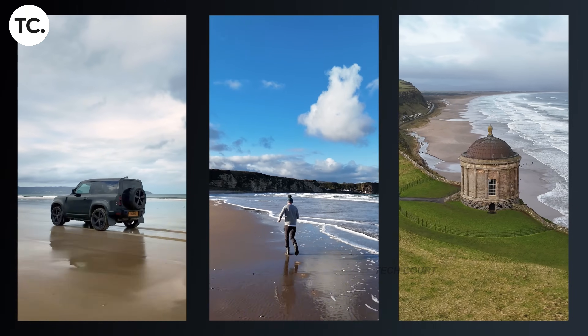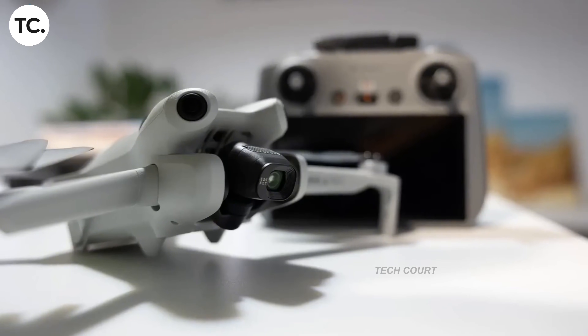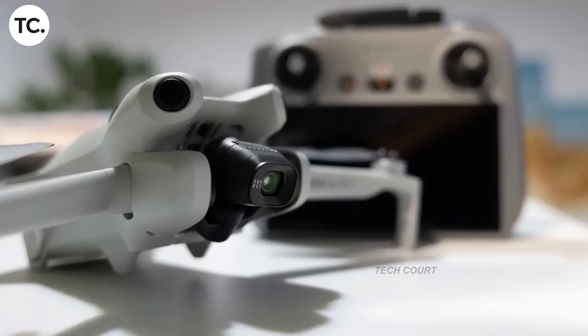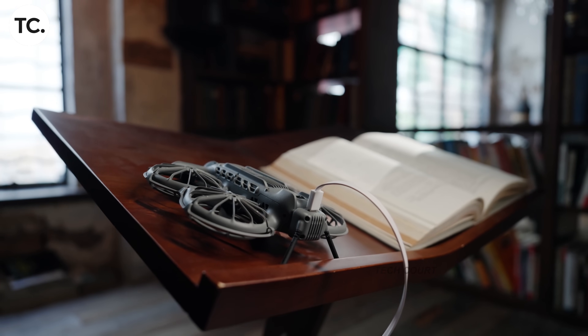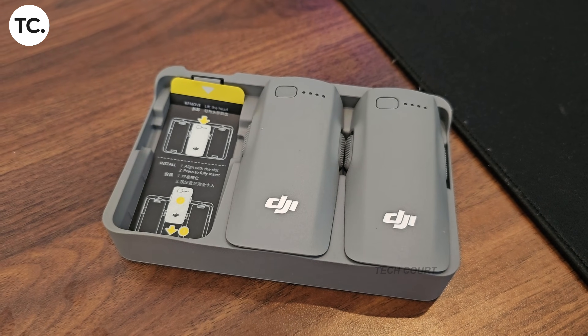Naturally, people have asked whether there's a way around this by changing how the drone is classified in the system. In some regions, DJI allows users to request changes through account verification. In the UK, that option appears to be disabled. The button exists, but it leads nowhere — the system simply doesn't allow it.